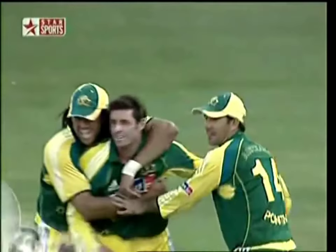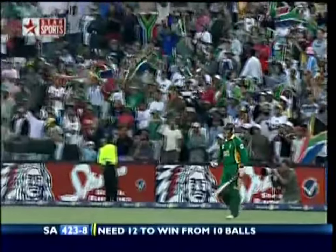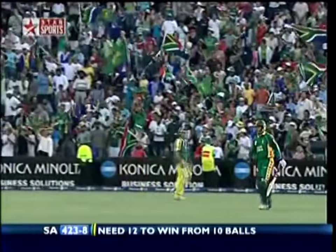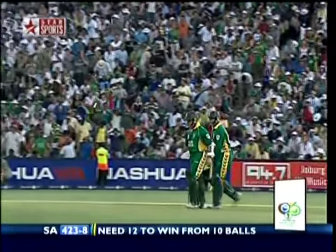Well, what a game! 423 for eight. One of them is Andrew Hall coming out. If you want a man for a crisis situation or a tough one, I'd back Andrew Hall any day. He's done it so many times at provincial level and for South Africa — I think he's just the perfect guy right now. For Boucher, he's literally run-a-ball — somewhere along the line in those 10 deliveries, he should pick up a boundary.